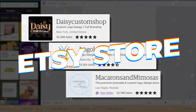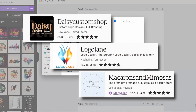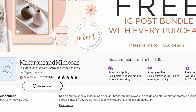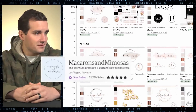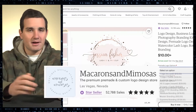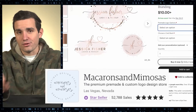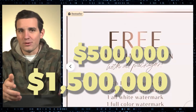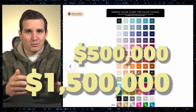That's effectively what Etsy stores like these are doing by selling logo design templates to business owners. Macaroon and Mimosas, as you can see here, has about 53,000 sales and their average product ranges from ten to thirty dollars, meaning they've made about five hundred thousand to one point five million dollars in pure profit.